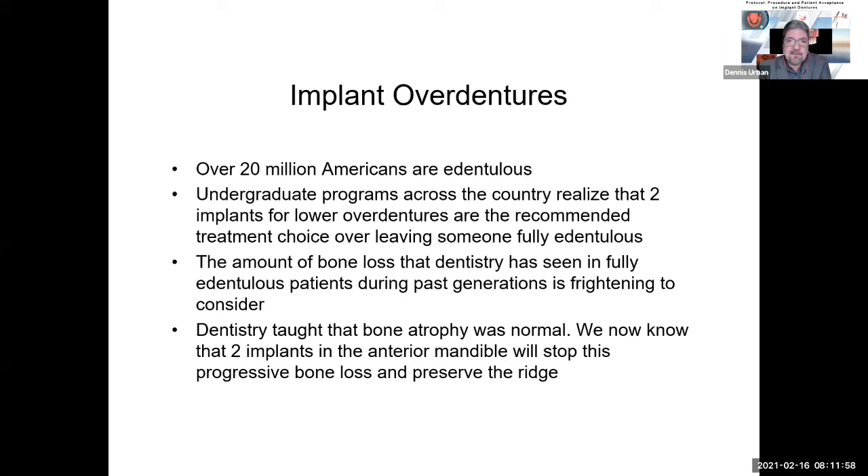Over 20 million Americans are now edentulous. Undergraduate programs across the country realized that two implants for lower overdentures are the recommended treatment choice over leaving somebody fully edentulous. They looked at the amount of bone loss seen in fully edentulous patients during past generations, and it was really frightening. Between the pounding of the ridge on lower dentures, especially on lowers, there's significant bone loss in those edentulous ridges. Dentistry had taught that bone atrophy was normal, but we now know that two implants in the anterior mandible will stop this progressive bone loss and preserve the ridge.